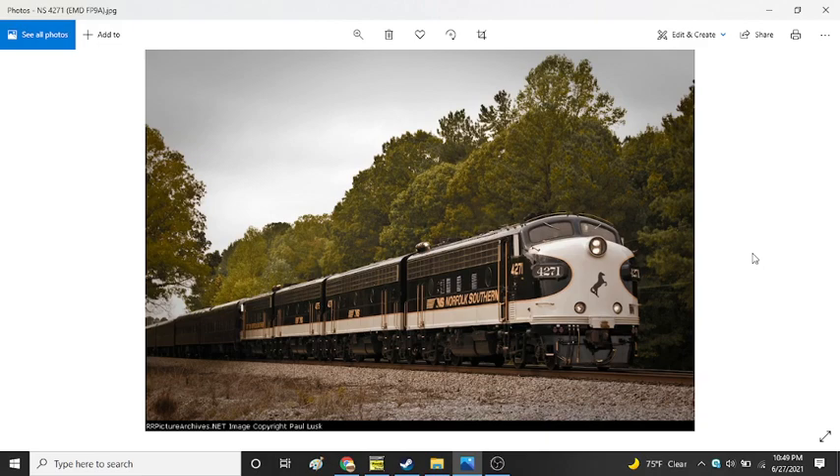Most EMD FT locomotives that survive today include the lead A unit from demonstrator No. 103, at the Museum of Transportation in St. Louis, Missouri. The original A unit was presented to the museum on June 22, 1961, at a ceremony. The Virginia Transportation Museum currently owns a B unit, which was on loan to the Museum of Transportation from 2015 to 2020. Both units are cosmetically restored and painted in the original GM demo paint scheme; however, only the A unit is from the original demo set.